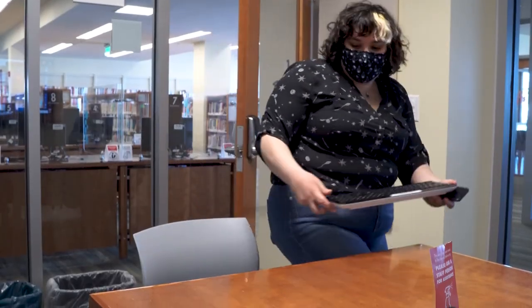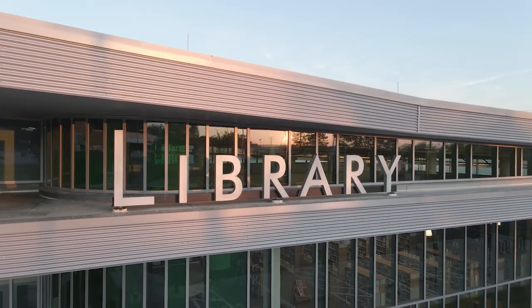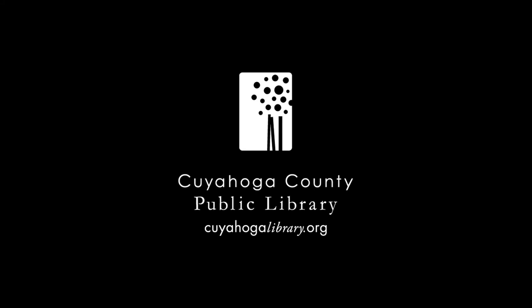Our study rooms give you access to a quiet space and technology for your next virtual meeting, so save your spot with Cuyahoga County Public Library. Have a great meeting.